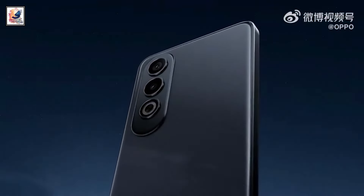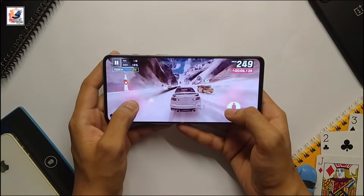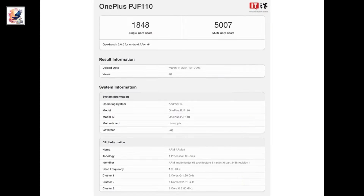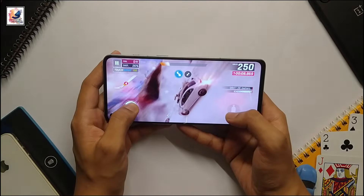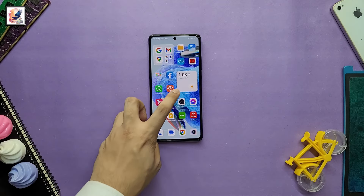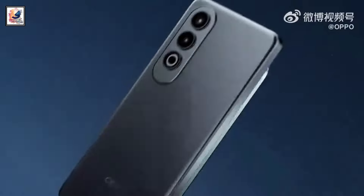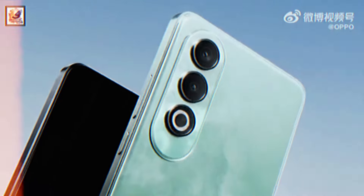The handset will be powered by the Qualcomm Snapdragon 7 Gen 3 SoC paired with an Adreno GPU for graphics. It comes with 8GB and 12GB LPDDR4X RAM, plus 8GB expansion RAM and up to 512GB of UFS 3.1 storage. It will likely run Android 14-based OxygenOS 14 out of the box.